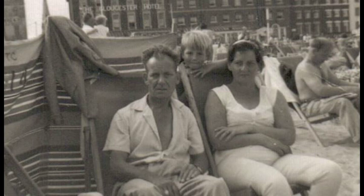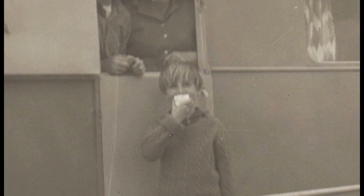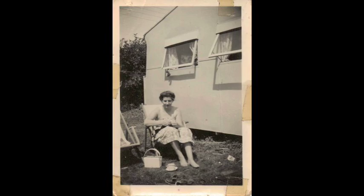Between 1957 and 1963 we went to Breen Sands for our holiday. We all stayed in a 12 foot caravan. There were several of us, some sleeping on the floor, and there was no inside toilet.